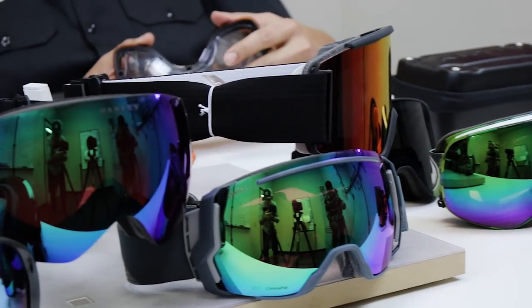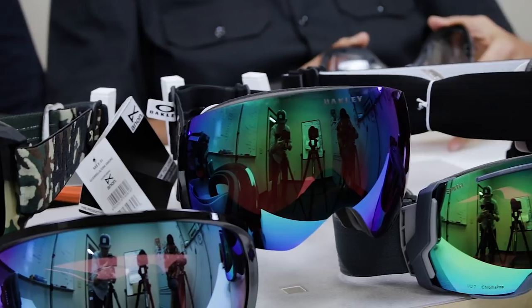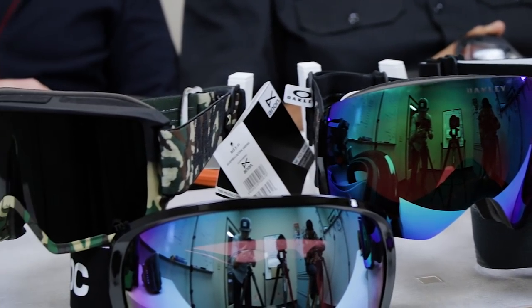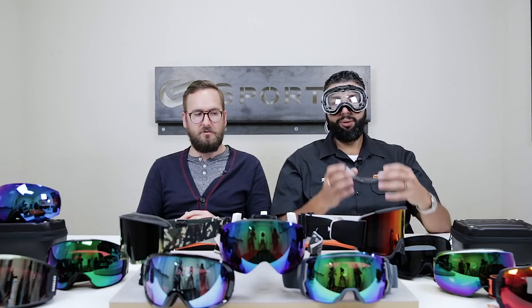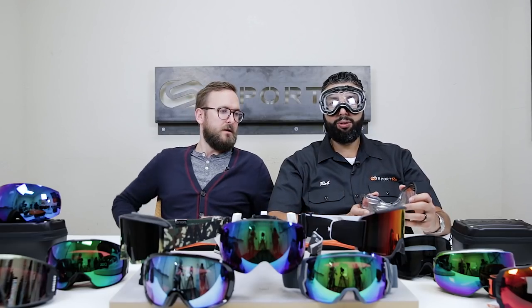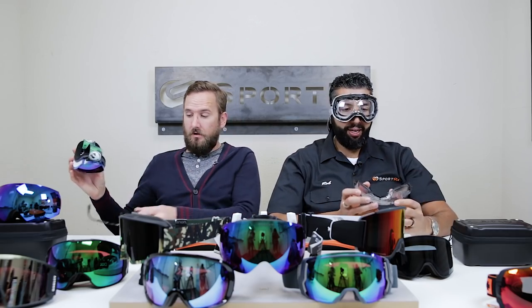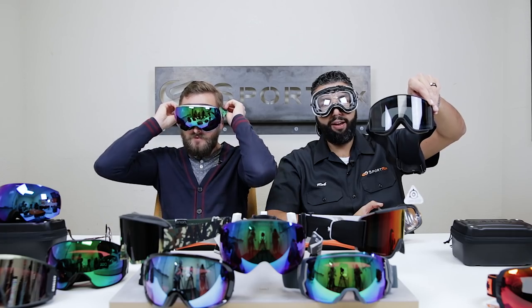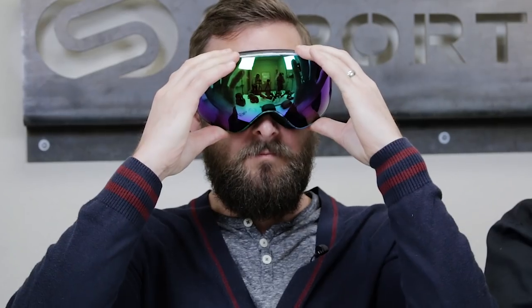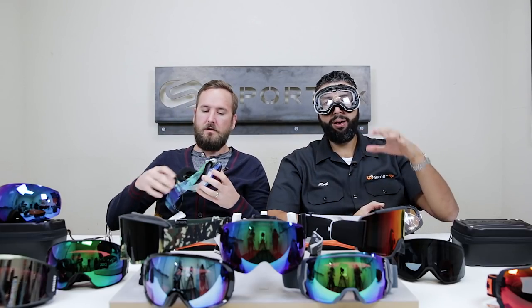Pretty much this season, almost everything is coming up. If you don't have some enhancing lens, you're not on this table — you're not the best of the best. So here we have the Dragon X2. It also comes in the X2S, which is the smaller version, and it also comes in another version which is more cylindrical — the NFX2. By the way, we have a video on all these Dragon goggles; basically every goggle on here has its own video with a lot more information.